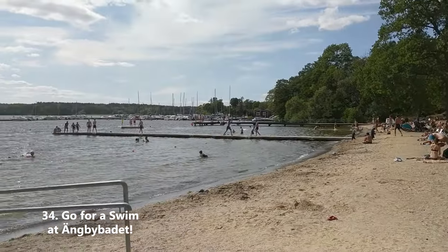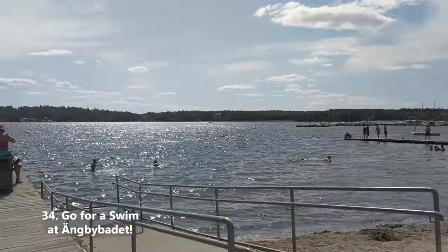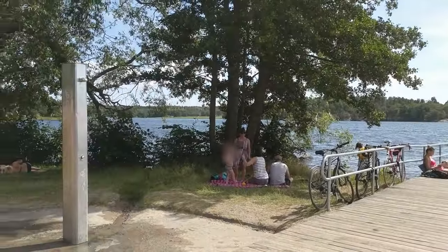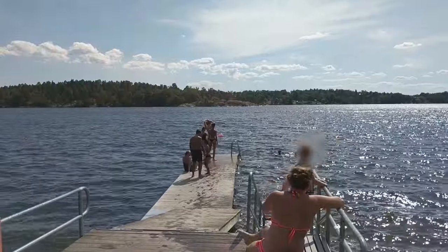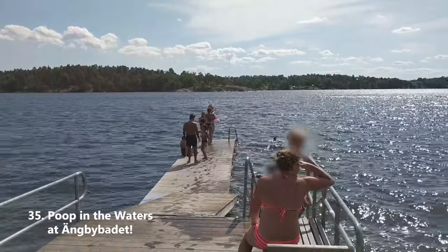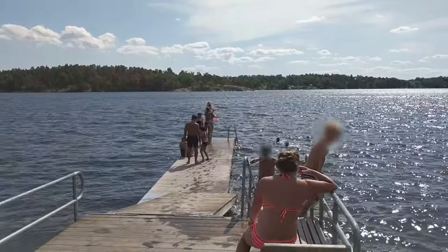Go for a swim at Enkeby Badet — a lovely beach up in Enkeby in the north of Stockholm. Lots of Swedes brave the poop-infested waters here every summer, so maybe show up early if you want the best spot. Apparently it's quite common to poop in the water, as every year there are warnings of dangerous particles.